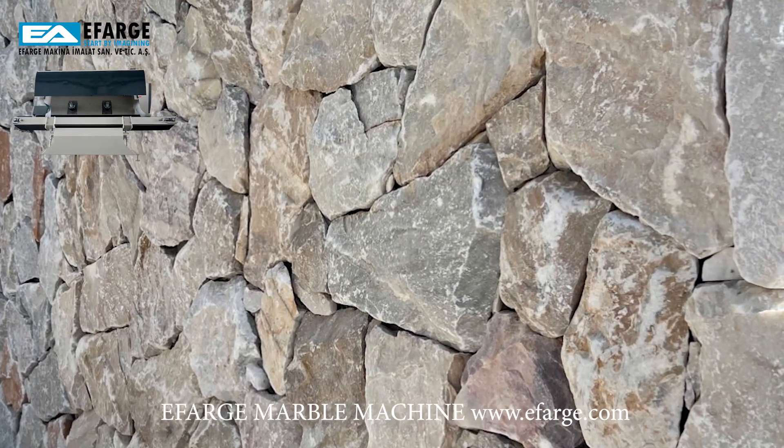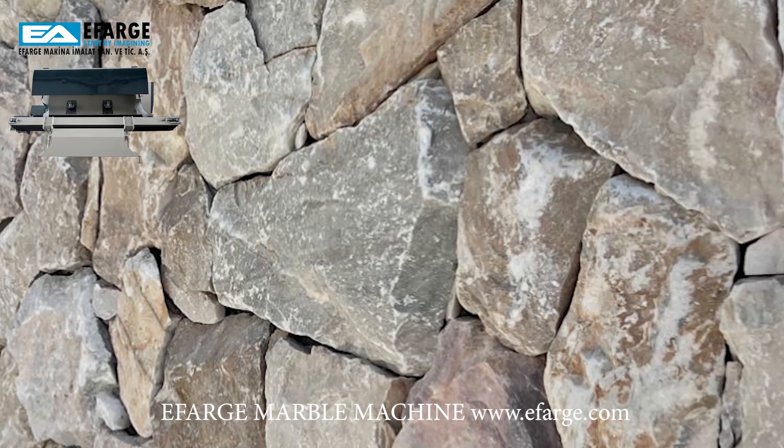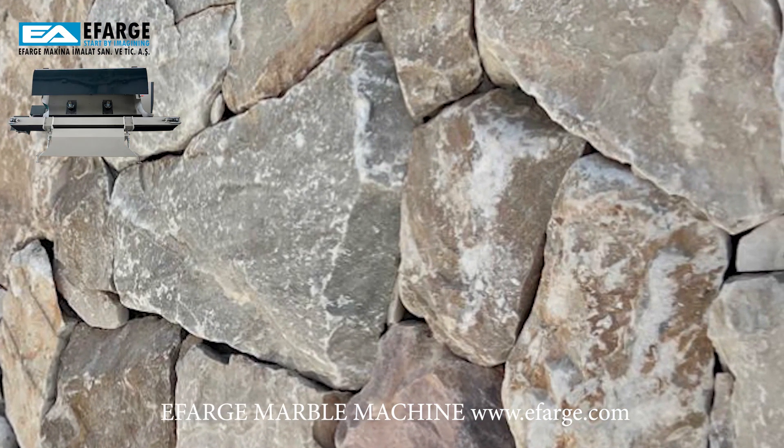Experience the future of cutting technology with the Corner Cutting Machine. Stay ahead of the curve and unlock a world of possibilities.